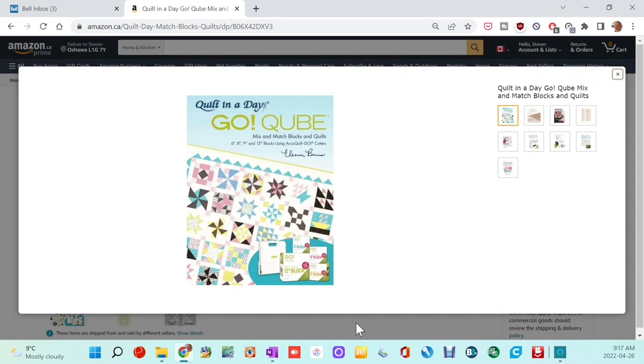On my vision board — not exactly on it, but part of my vision for future projects — I want to make quilts using the AccuQuilt cube system. When I bought my cubes from the States during a special, they threw in an Eleanor Burns book on using AccuQuilt with patterns for various quilts. The pattern on my vision board is actually a book: 'Quilt in a Day Go Cube Mix and Match Blocks and Quilts — Six, Eight, Nine and Twelve Inch Blocks Using AccuQuilt Go Cutters' by Eleanor Burns, who is a goddess in the quilting community.